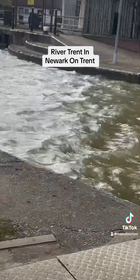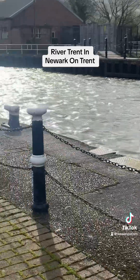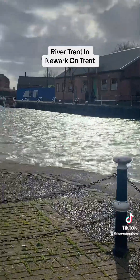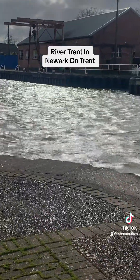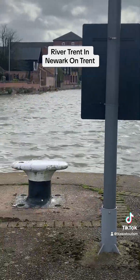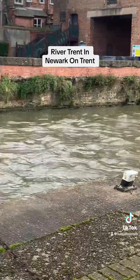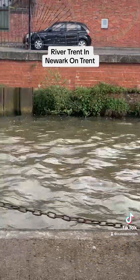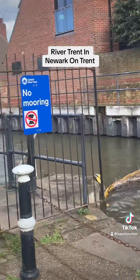The river was also used as a source of transportation of food, fish and wildfowl, as it was the boundary between the north and the south of England. Newark stands out in history as the River Trent splits into two in this town, and that's the major reason why Newark was such a big part of the war.